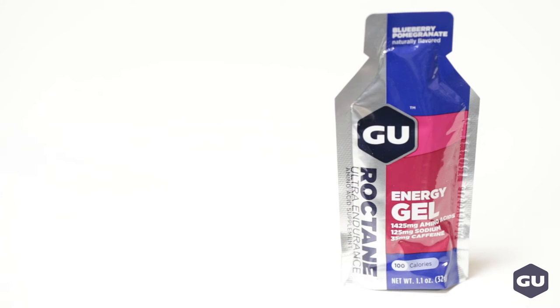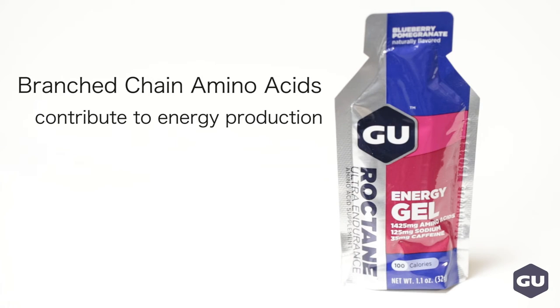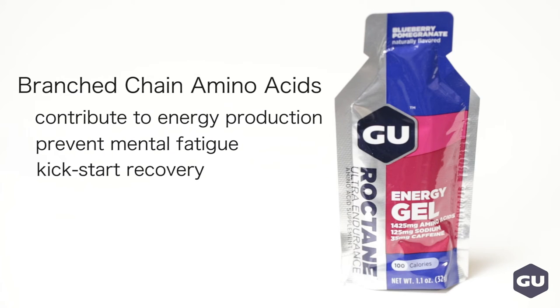However, Roctane gels pack in three times the amount of branched-chain amino acids. These are the building blocks of protein. They're important when you're going long and during high-intensity workouts because they contribute to energy production, prevent mental fatigue, and can also kick-start your recovery.